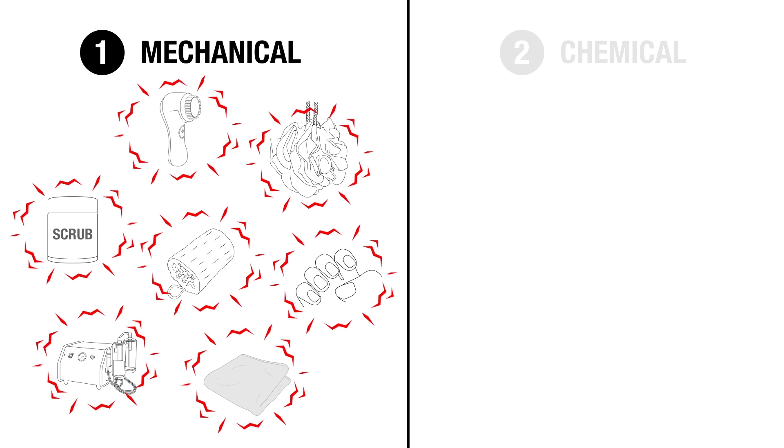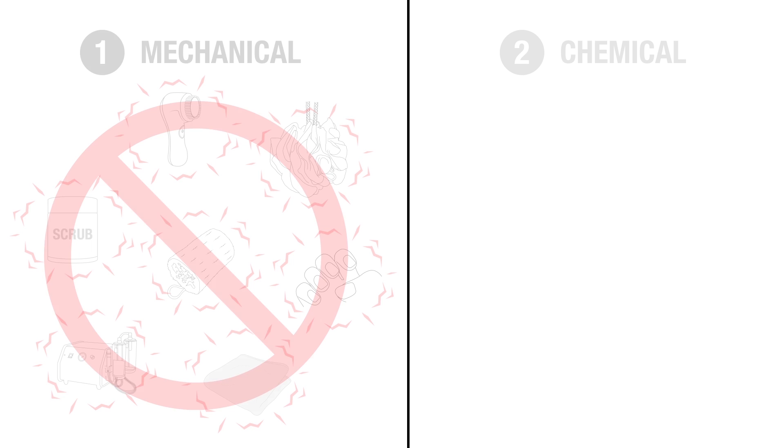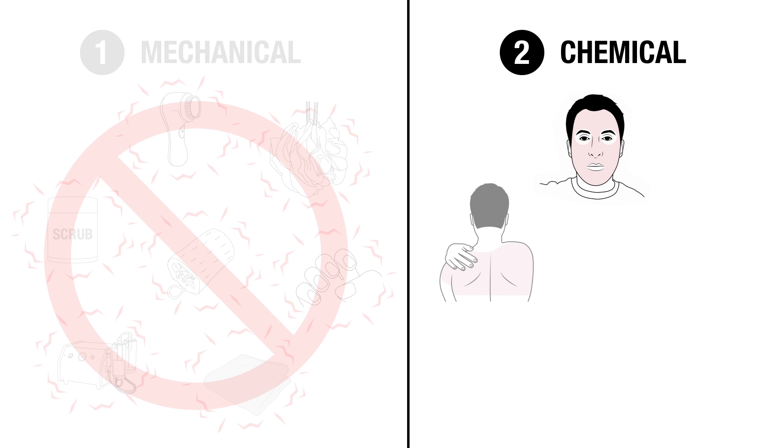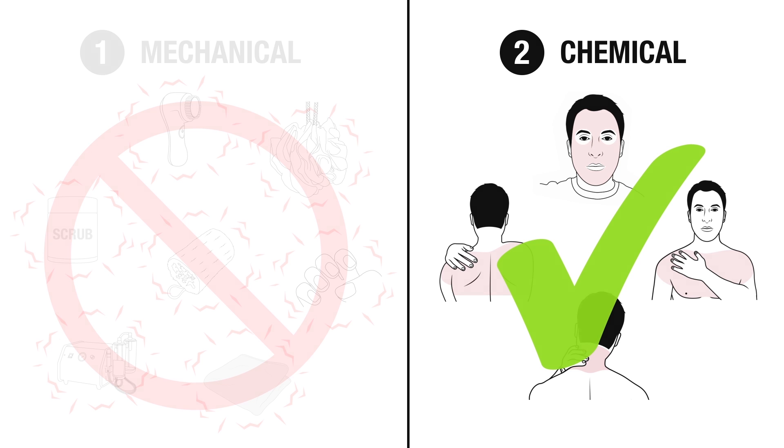For this reason, mechanical exfoliation causes more problems than it solves, and should be avoided completely for over 90% of people with acne. Chemical exfoliation, on the other hand, which involves putting an acid onto the skin, provides superior and more even exfoliation but without irritation, and is not only safe for people with acne, but can provide noticeable benefits.